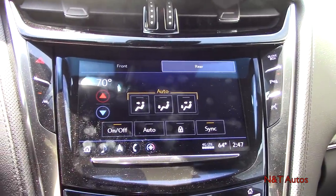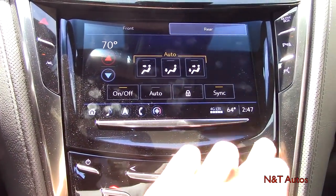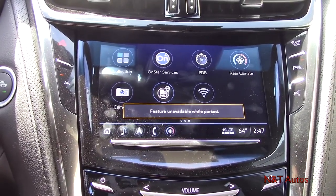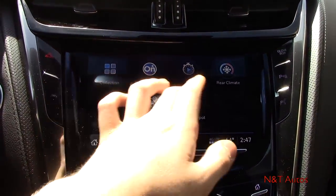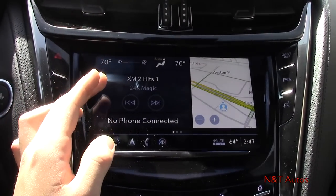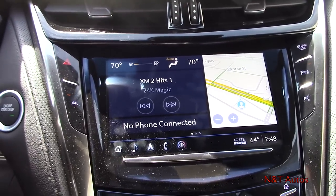For rear climate we have a totally separate option because it is three-zone climate control — two independent zones for the front and one for the rear. You can also lock out the back passengers from the controls. There's a camera view for when you go into drive to see the front cameras, plus a Wi-Fi hotspot. There's also a quadrant view that shows your phone screen, climate, radio, and navigation all at once so you don't have to go through individual screens.